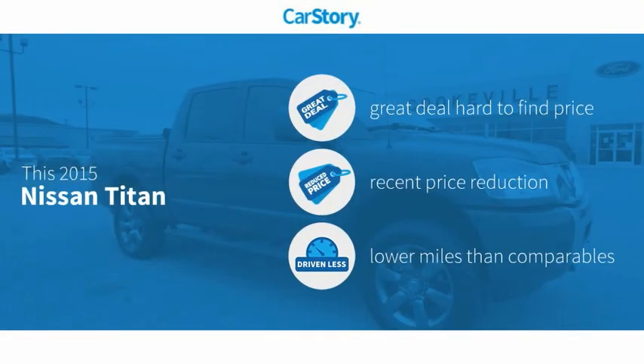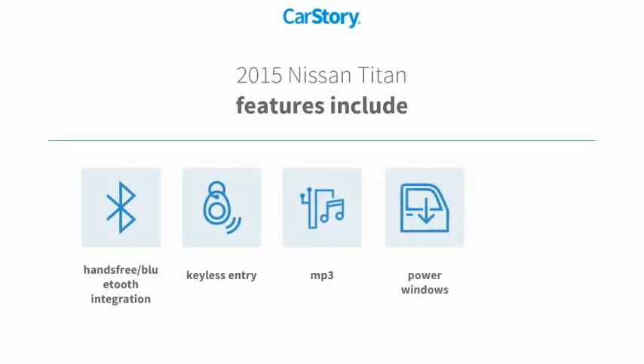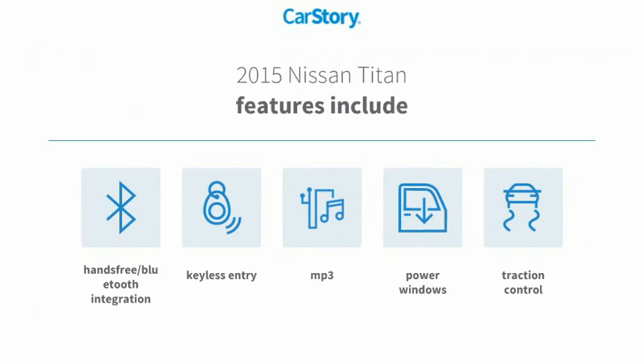Car story research indicates this vehicle as being a great deal that is hard to find at this price, a reduced price, and low miles. Features also include traction control, keyless entry, power windows, MP3, and hands-free Bluetooth integration.